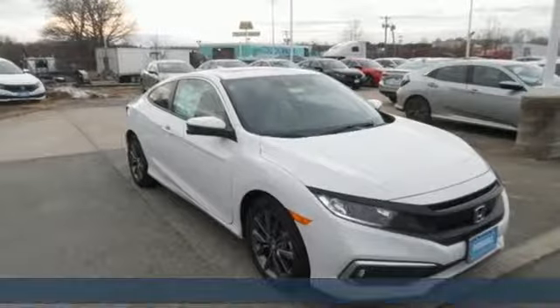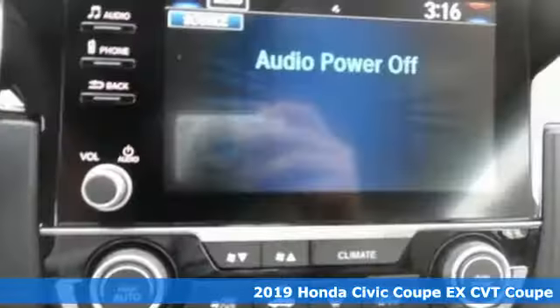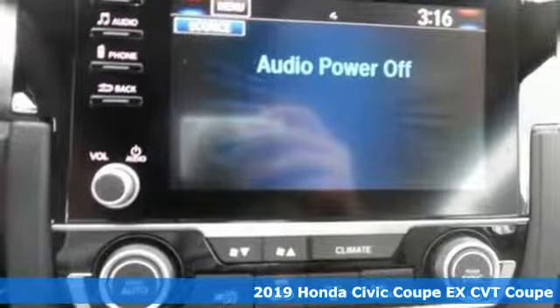Here's a new 2019 Honda Civic Coupe. Get more mileage out of every drive with this Civic.